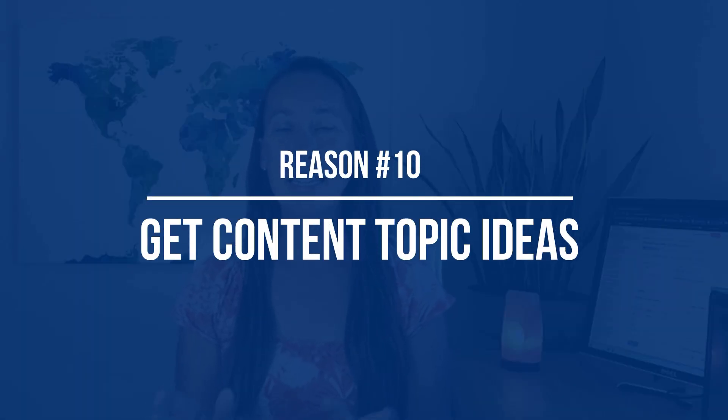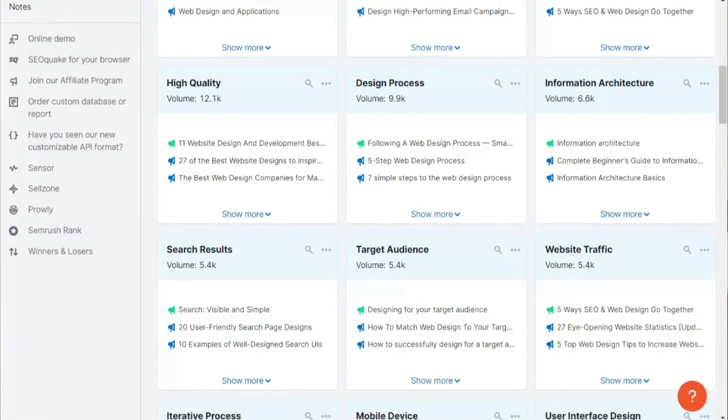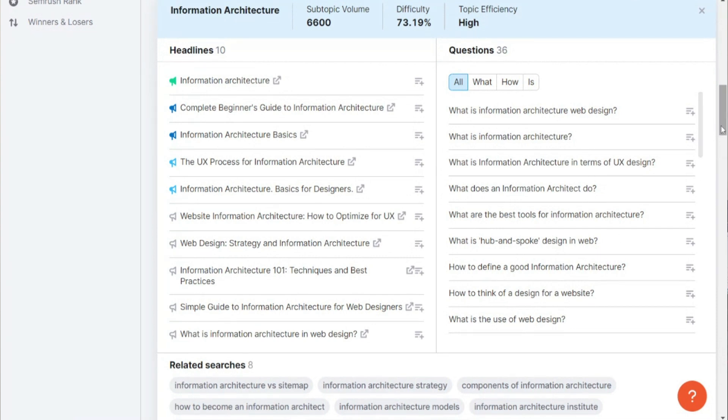Reason number ten is to get content topic ideas. Coming up with what to write about can be tough, and there's probably nothing more frustrating than staring at a blank screen. Whether you're writing a blog post, outlining a podcast, or coming up with a headline, you can get help here. The Topic Research Tool pulls together a list of content ideas — simply type in an idea and you'll get expandable cards with relevant subtopics and useful data like volume and difficulty.